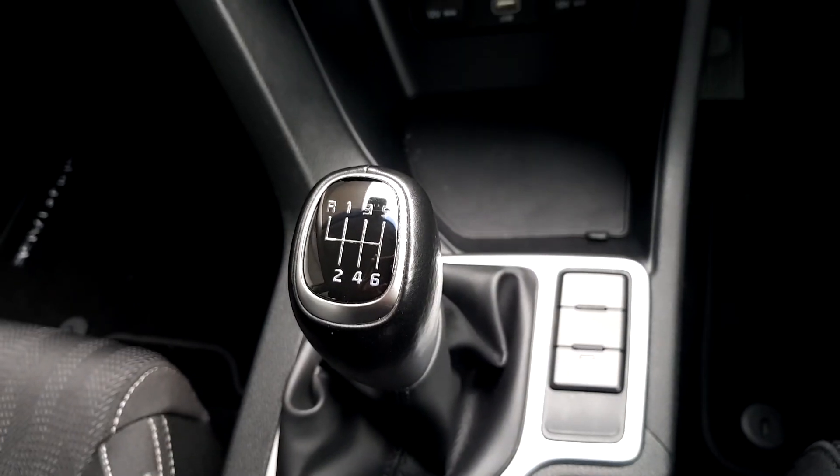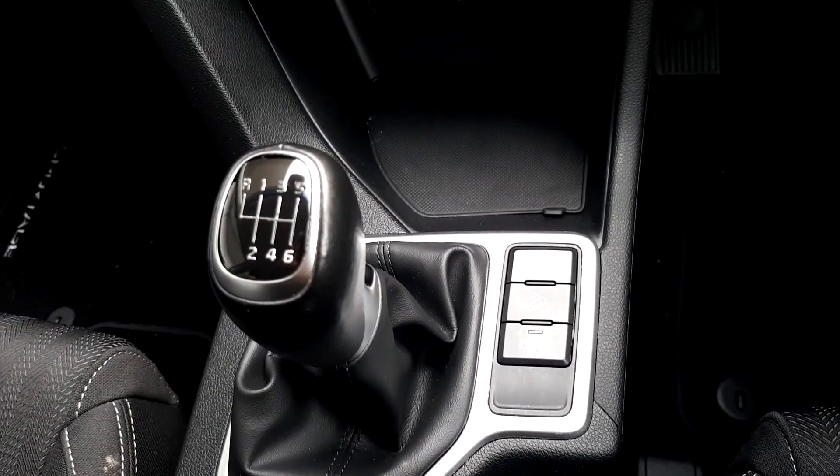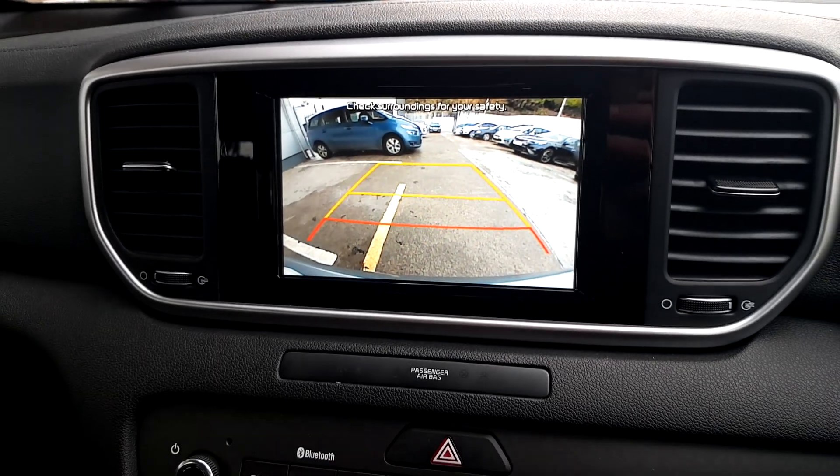It has a 6-speed manual transmission, hill start assist, parking sensors, and a reversing camera.